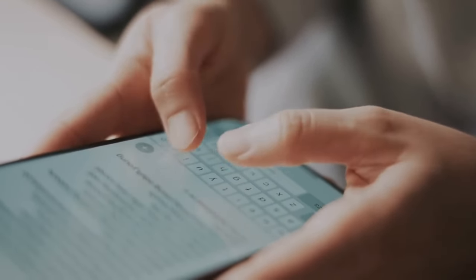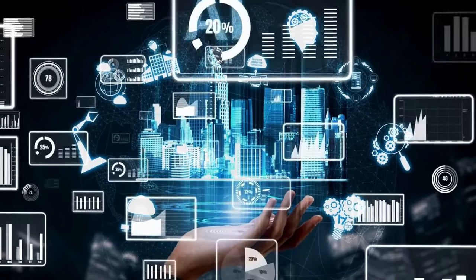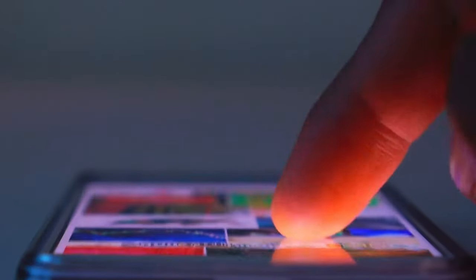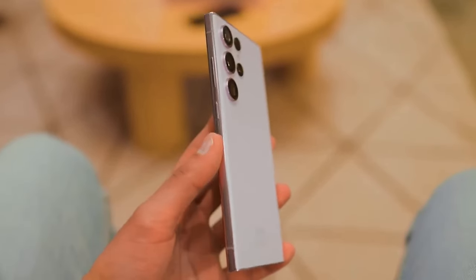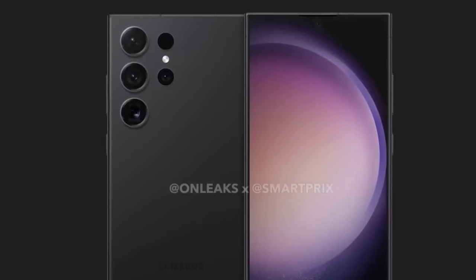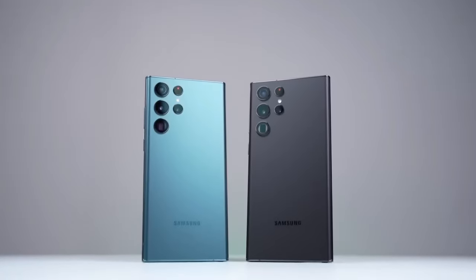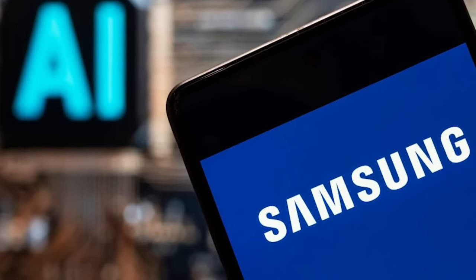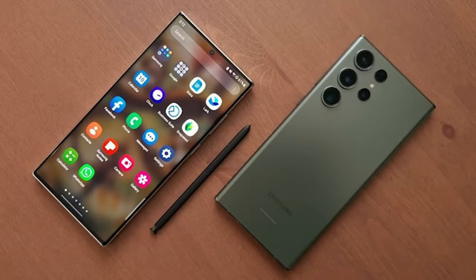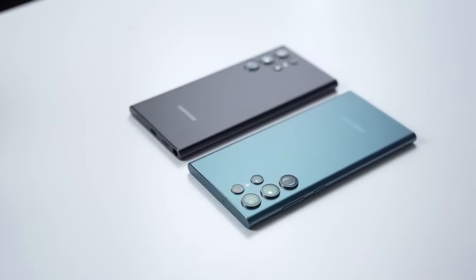Stunning display quality: at the heart of the Galaxy S24 Ultra lies a display that stands unrivaled in the realm of smartphones. Boasting unparalleled clarity, color accuracy, and sharpness, with a peak brightness of 2600 nits, it effortlessly outshines competitors like the iPhone 15 Pro Max and the OnePlus 12. From vibrant hues to impeccable readability, this display sets a new standard for visual excellence.